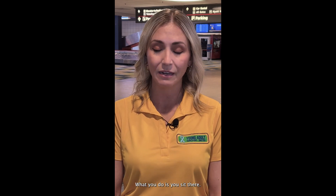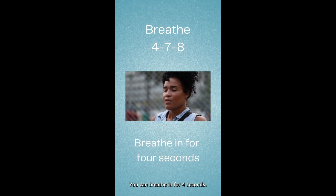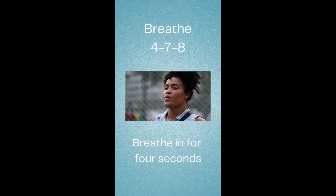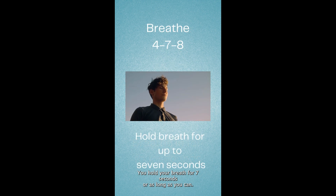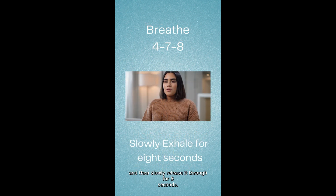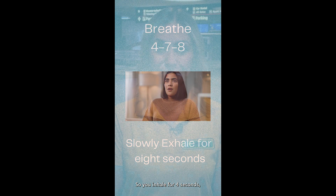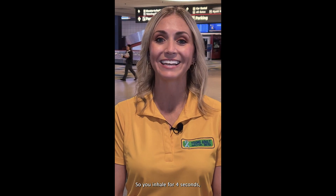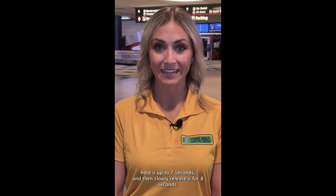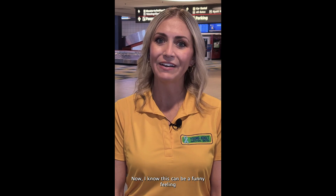What you do is you sit there — you can sit, you don't have to lay — you breathe in for four seconds, hold your breath for seven seconds, or as long as you can. I know sometimes it's hard to hold your breath, but hold it up to seven seconds, and then slowly release it for eight seconds. So: inhale for four, hold up to seven, and slowly release for eight.